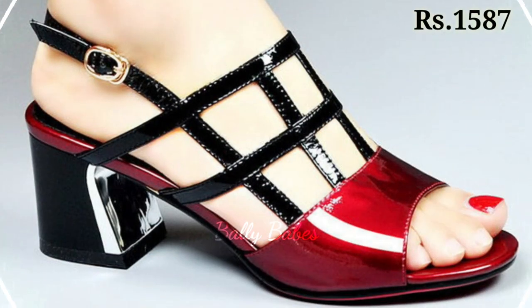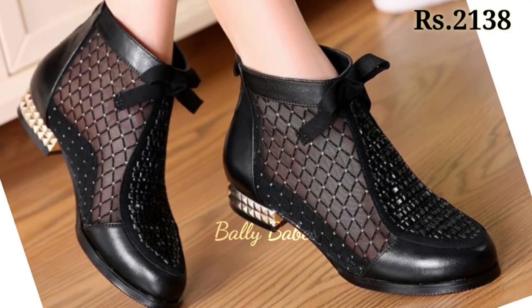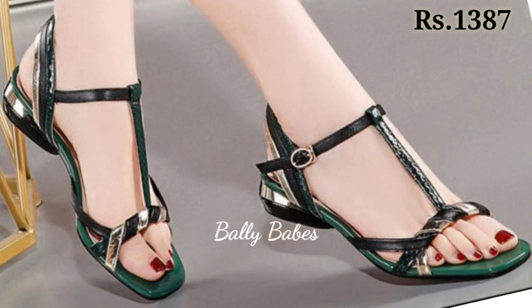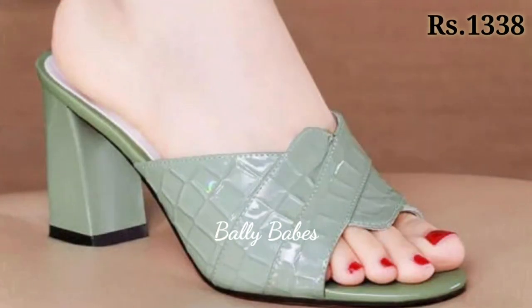Hello everyone, welcome back on our channel Belly Beeps where you get the brand new footwear collection. If you are visiting our channel for the first time, make sure you subscribe and press the bell icon to get the latest notifications of our videos. So let's start our video.